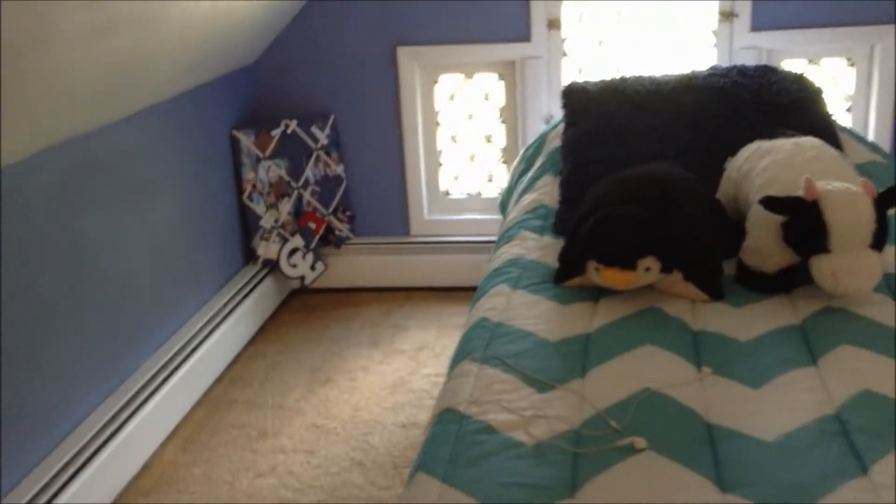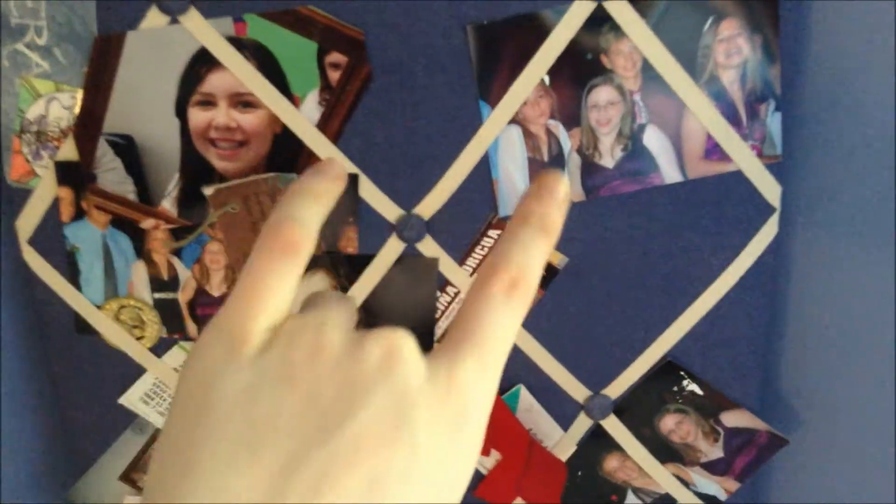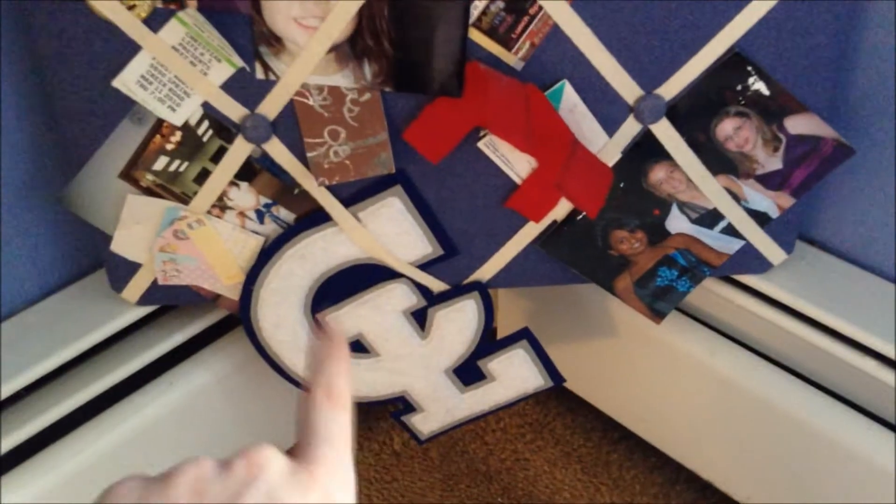I've got my little memo board back there. I've got some random stuff — bookmarks, some pictures of my sister and me, and random stuff. A little emblem from my old school. Just some random memories.